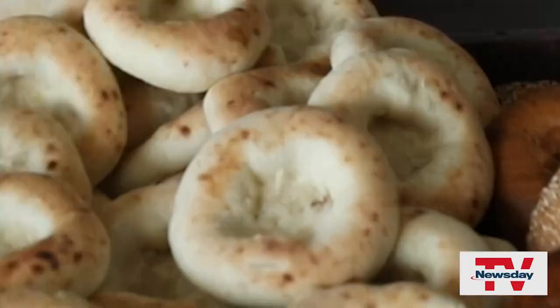What do you prefer, a bagel or a Bialy? Bialy. Jared, bagel or Bialy? Bialy, 100%.